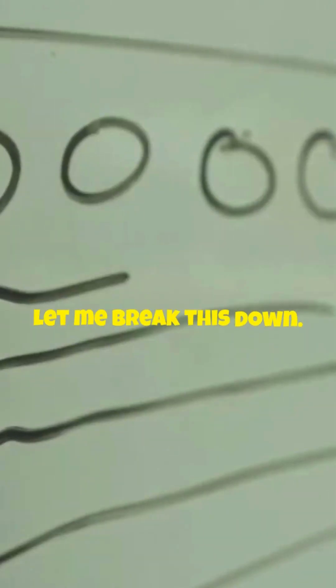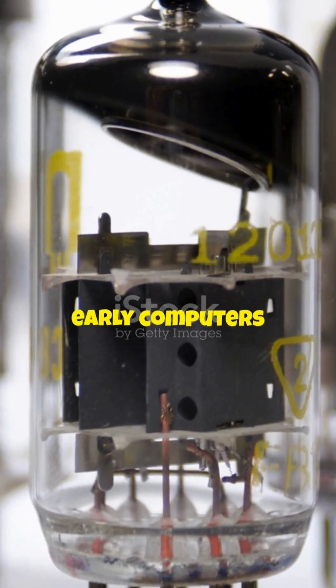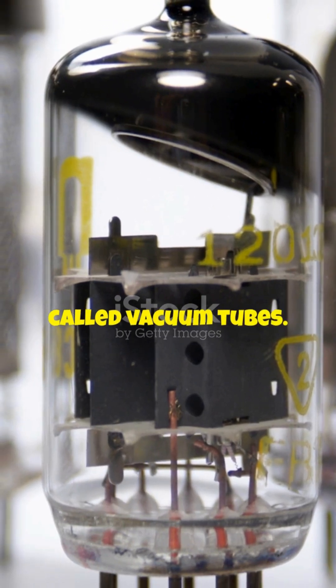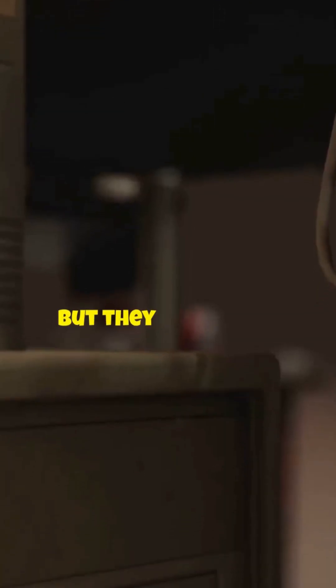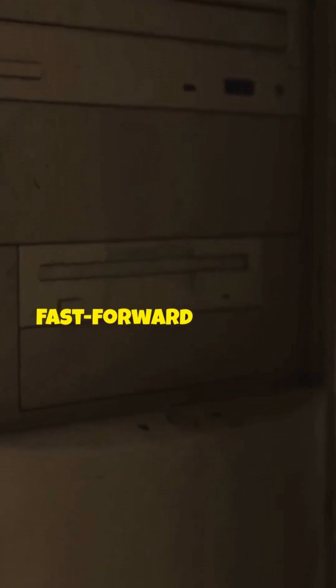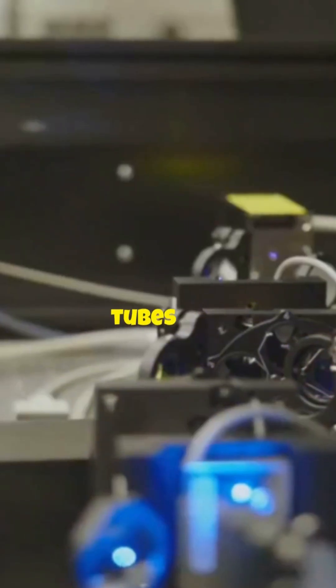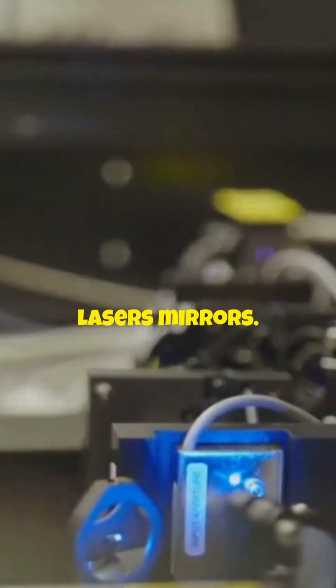Let me break this down. Back in the day, before silicon chips took over, early computers used these things called vacuum tubes — big, clunky, but they processed information in ways that laid the foundation for everything we use today. Fast forward 80 years, and Microsoft's taken that same basic idea — processing with physical elements — but swapped out the tubes for, get this, lasers and mirrors.